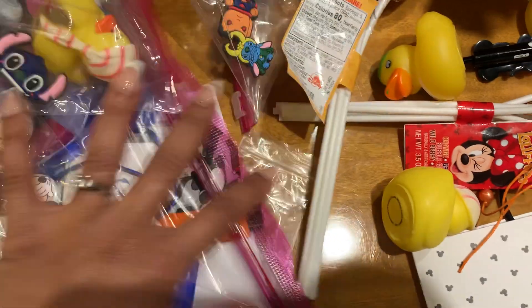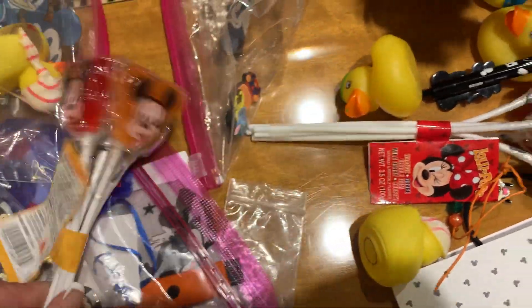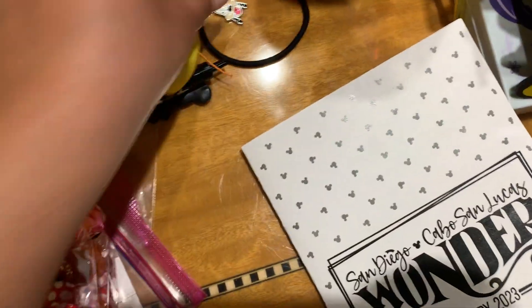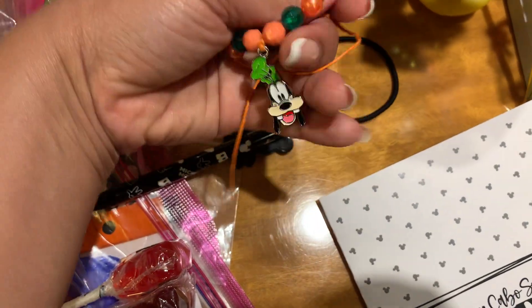We also got Superman, some suckers, this cute little Mickey Mouse pin, and a Goofy bracelet.